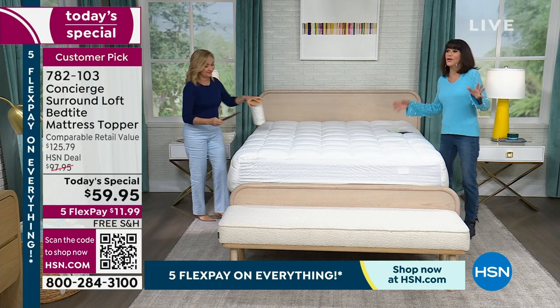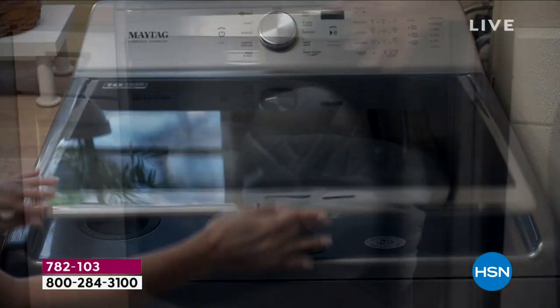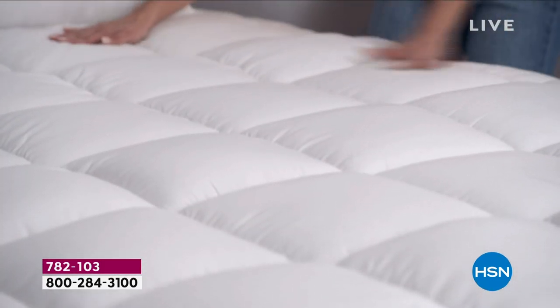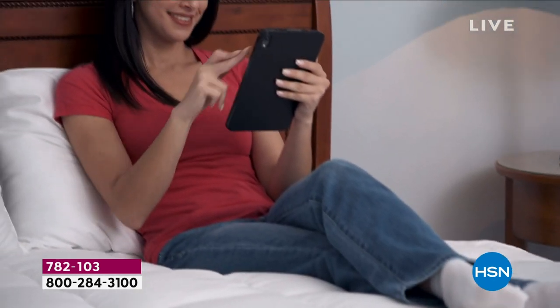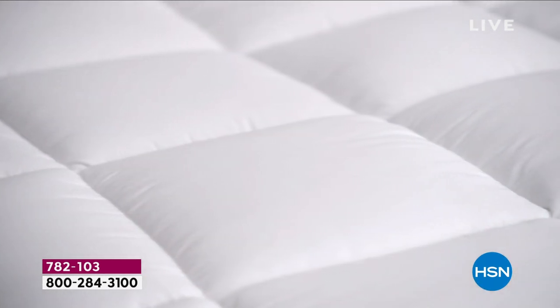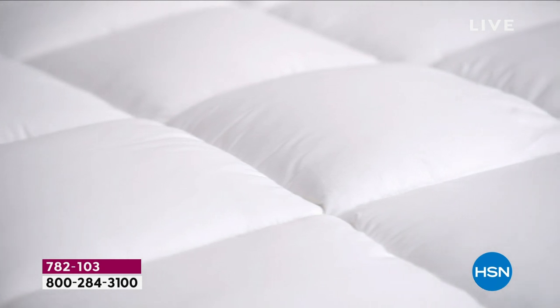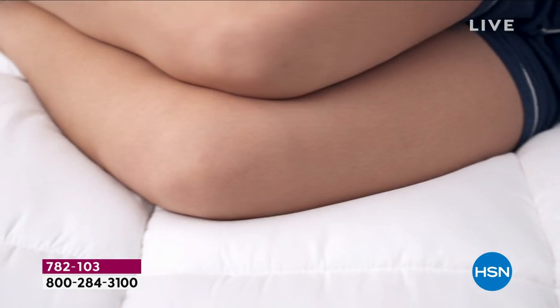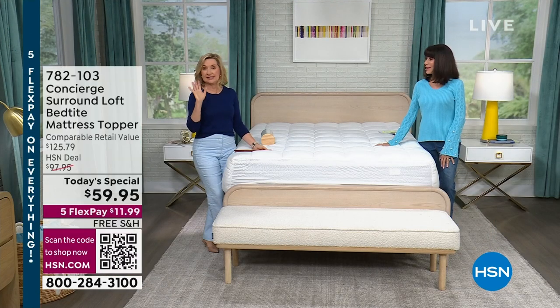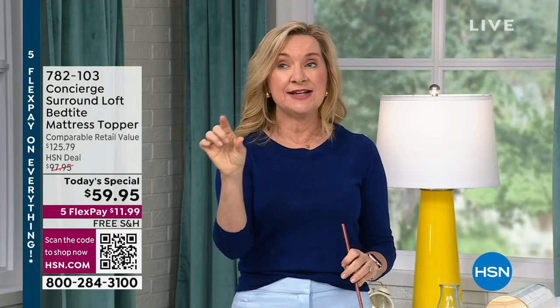I will never ever buy one again from a department store. With Concierge Collection — our exclusive brand — nobody does what we do in mattress toppers. We are the leaders, slam dunk. And the prices we offer — I am always amazed. When you go to any store, even online, they're going to advertise the twin price, and then when you scroll down to your king size, it's usually double. Here it's one price, any size.